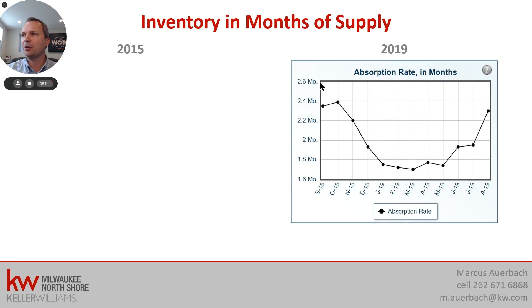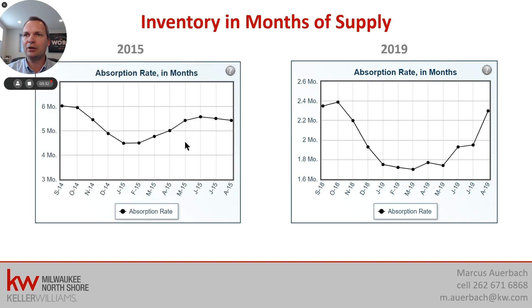Looking at inventory in months of supply — the technical term is absorption rate — this is how many months it will take to sell the inventory we currently have on hand. We're between 1.8 and 2.4 months; we're back over 2.2 again, which is a very welcome relief. Still very low on inventory. Comparing to 2015, we were around five and a half months worth of inventory. Generally in this industry, six months of inventory is considered a normal market, so anything less than six months is a seller's market. With around two months of inventory, it's a super hot seller's market.